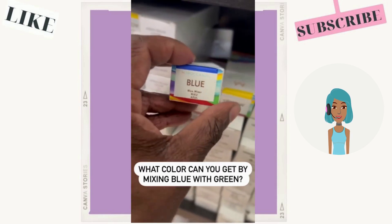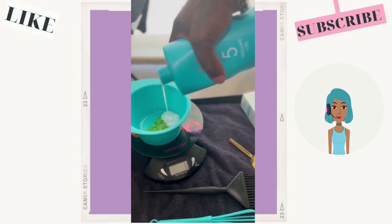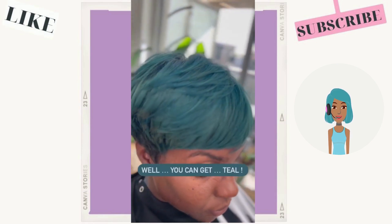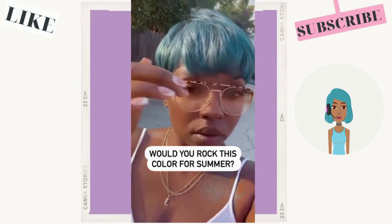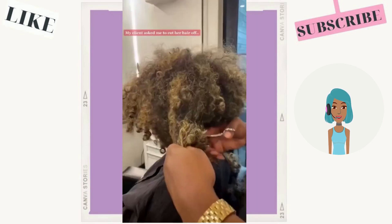If you guys haven't done so already, don't forget to like today's video and of course hit that subscribe button if you want to know the latest hair trends in the black hair community. This channel is all about keeping your style fresh and trendy.